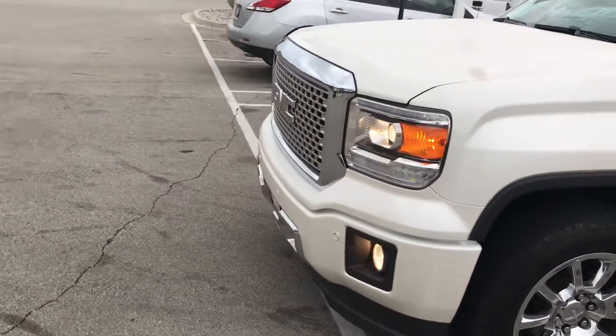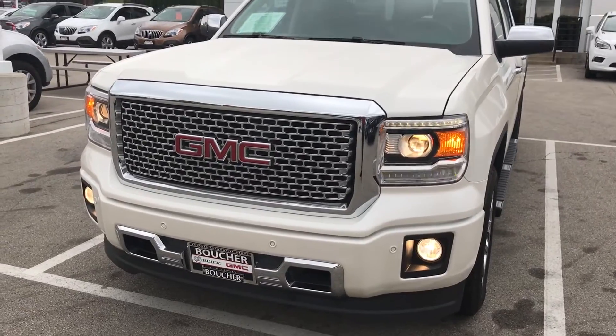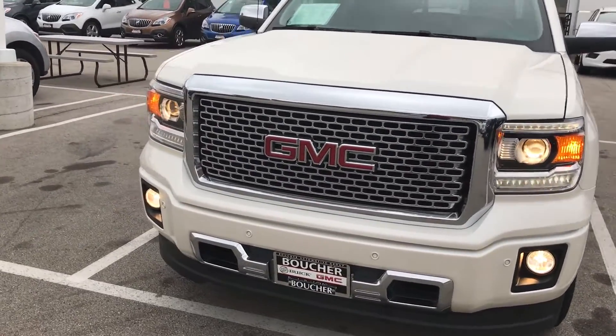Come around to the front — you can see the LED running lights, projector headlights, and fog lights. Also the signature Denali grille in the front.